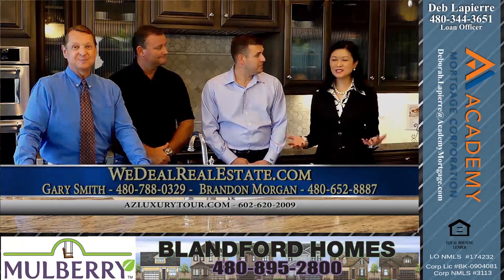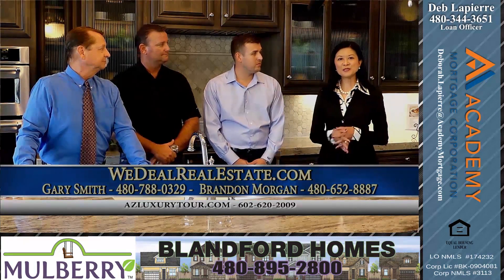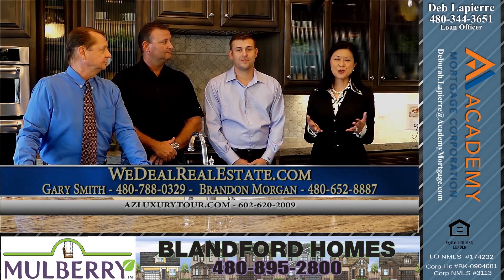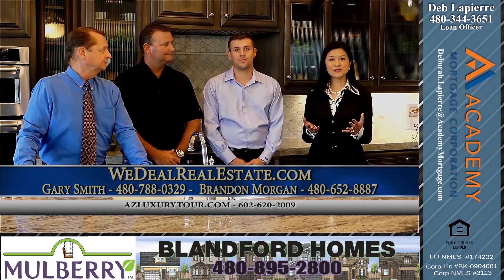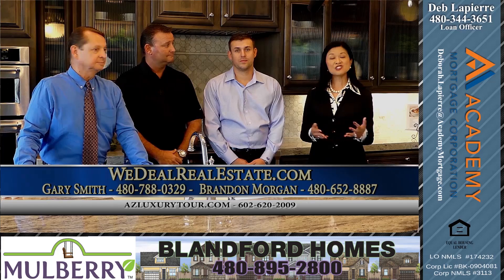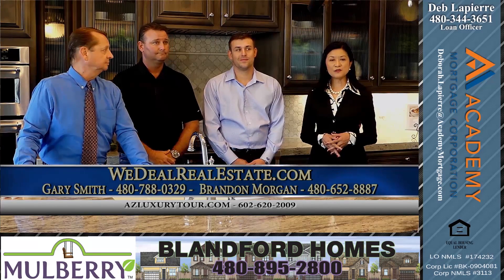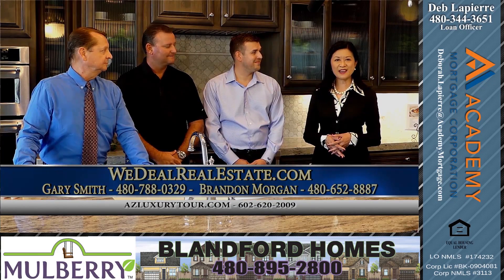Deb, let's talk financing on this. Absolutely. There are numerous financing options available at this wonderful price point. If your goal is to purchase a home with as little down payment as possible, there are some wonderful loan programs to aid in that goal. We have conventional, FHA, VA financing, and whatever your needs are, we have all the loan programs to assist you.